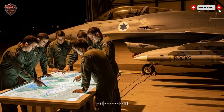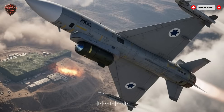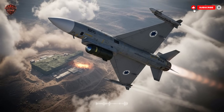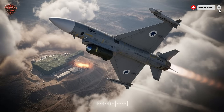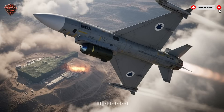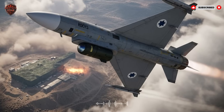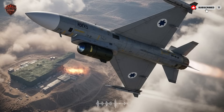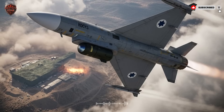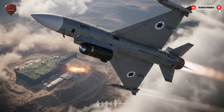So now the missile has found its target, screaming down from the sky at incredible speed. The warhead — the explosive part of the missile — is modular. This means the military can choose which type of warhead to use based on the target. For a soft target like a warehouse or a radar station, they might use a blast fragmentation warhead. This creates a massive explosion and sends shrapnel flying in all directions, destroying everything in a large area.